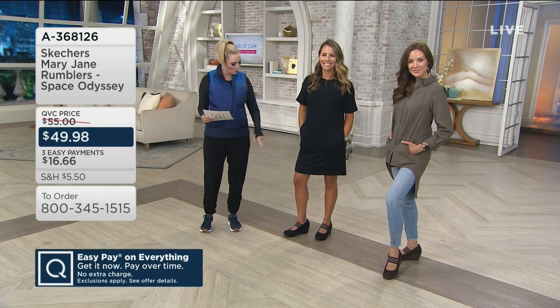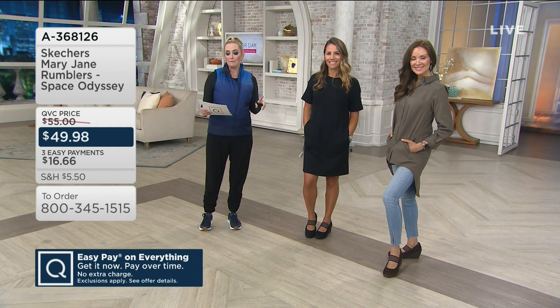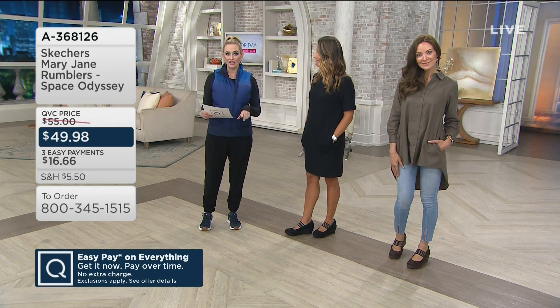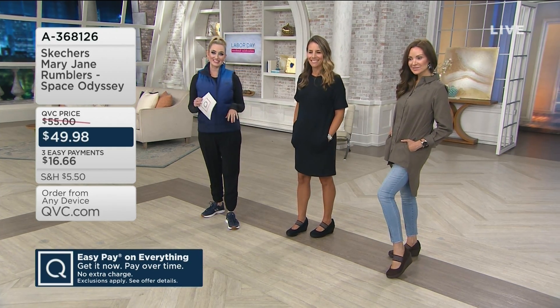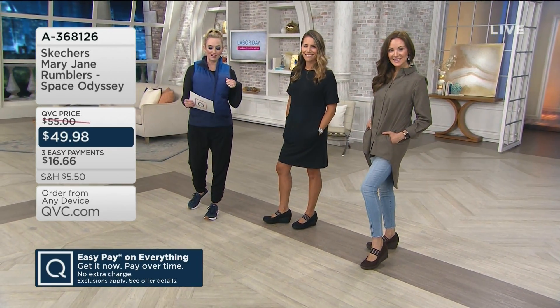Item number 8368126. New just a few days ago. We have your black and your chocolate — easy decision to make. Medium sizes, medium widths, five through nine and a half, 10 and 11. True to size here. The Space Odyssey — so cute. Get it home for $16.66, or up that to four easy monthly payments using your QVC credit card.